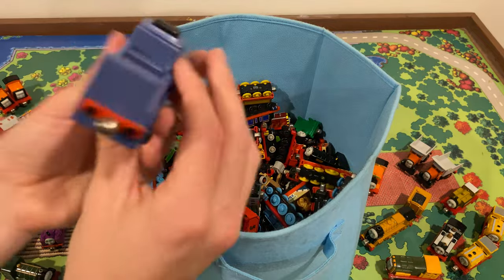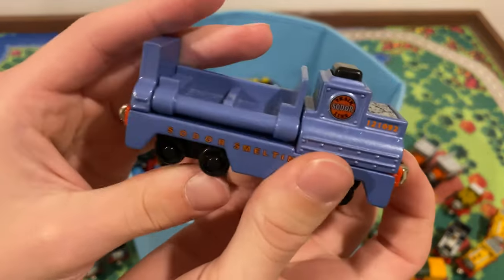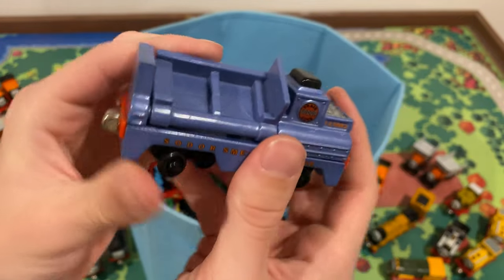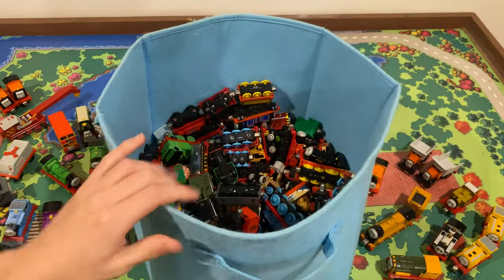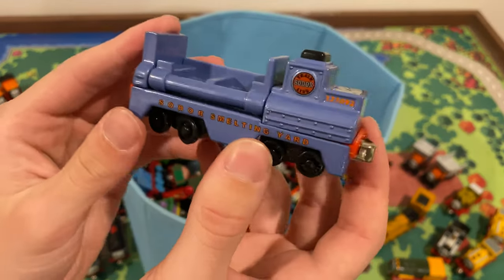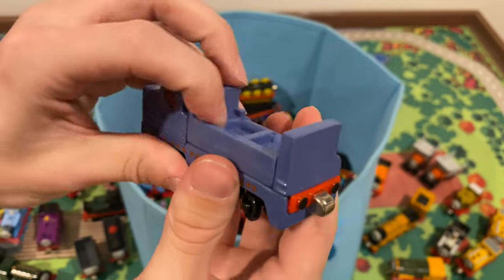I have this one — mine's a bit beaten up. This came with pipes and you hit the button on top and it opens up and the pipes launch out. Don't know if the pipes are in here. If they're not, oh well — I'm not really going to play with this anyway.